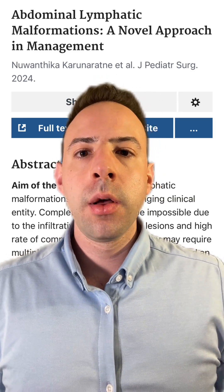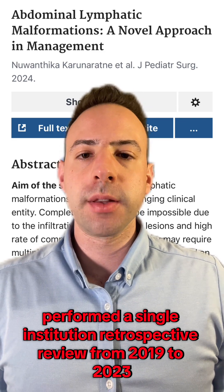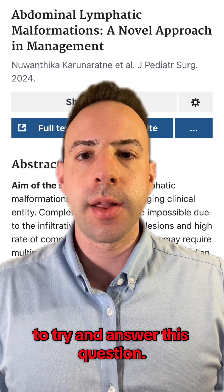Karuna Ratna et al. performed a single institution retrospective review from 2019 to 2023 to try and answer this question.